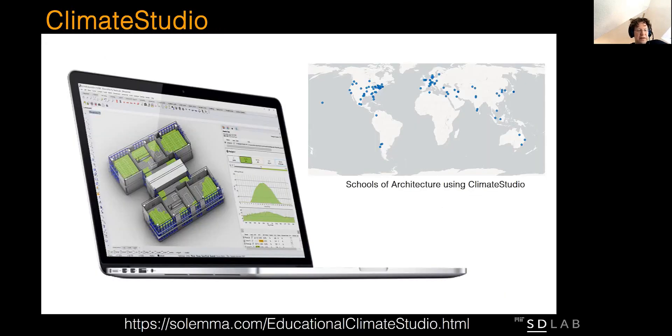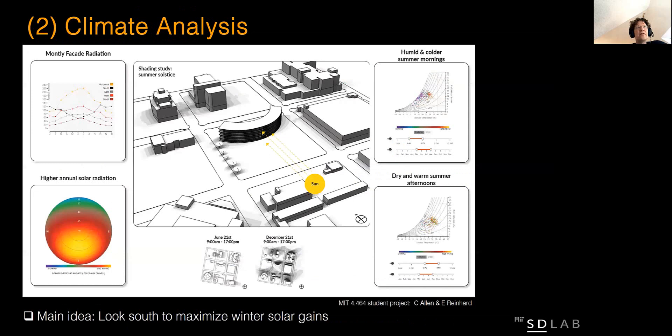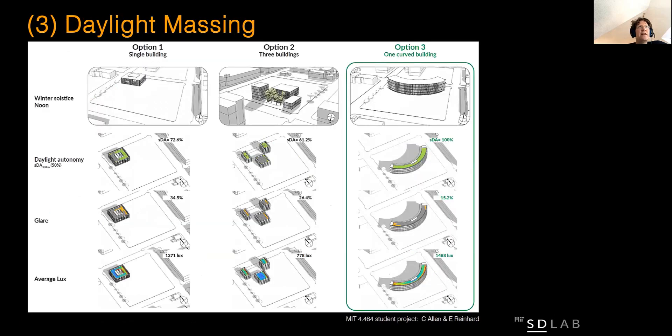As mentioned before, in the Building Technology 1 class, we empower you to design net-zero-ready buildings. We are using for that a Rhino-based environmental performance tool called Climate Studio that originally came out of our lab. The tool allows you to work on local climate patterns from solar radiation to wind and temperature. We then start to model the daylight availability throughout the whole building in order to design which concept works best.